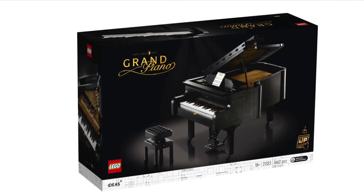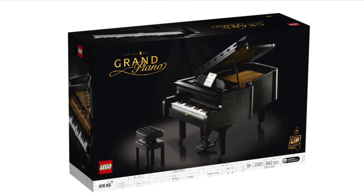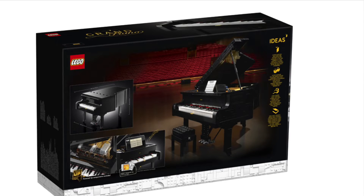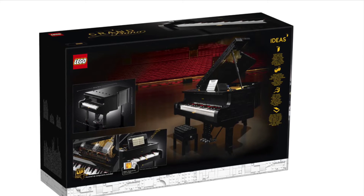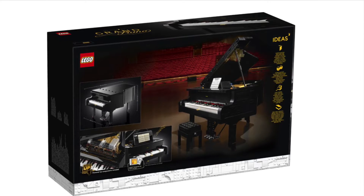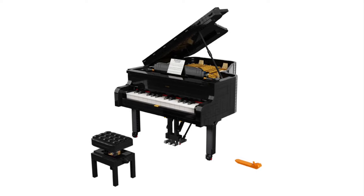Hey guys and gals, it's your girl Cece here from CafeCon LEGO and the new LEGO Ideas Grand Piano has now been officially revealed. This is set number 21323. It will come out August 1st, which is next Saturday, and will retail for $350.